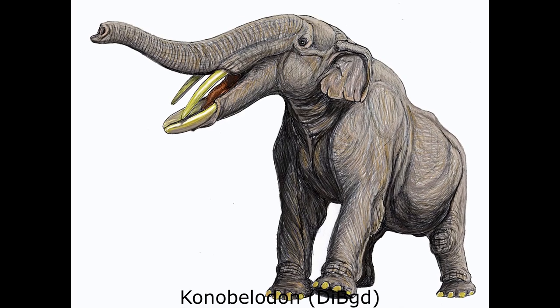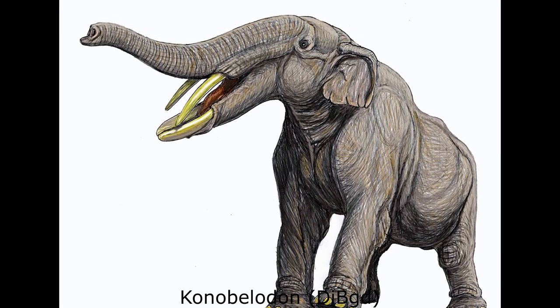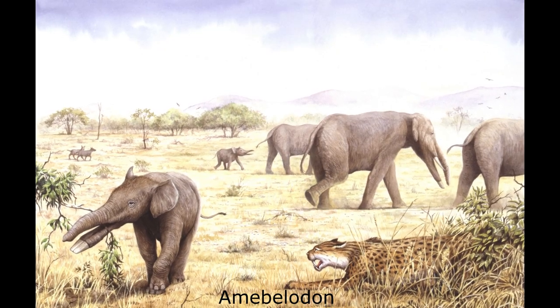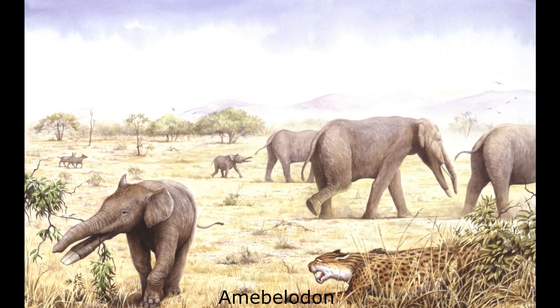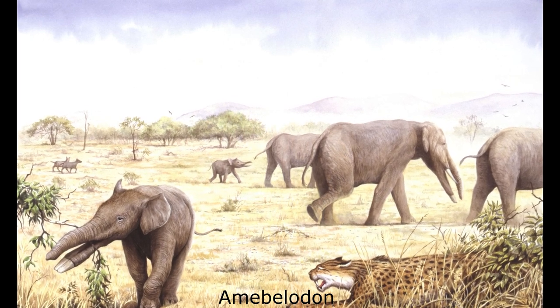A close relative, Conobelodon, was native to Europe, China, and North America at approximately the same time. In the latter region, the type genus Amebelodon filled a similar niche, being a flexible browser inhabiting what is now the Great Plains region and the American South, between 9 and 5 million years ago.